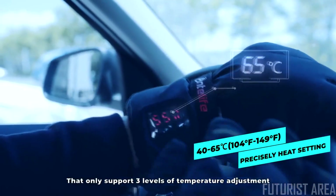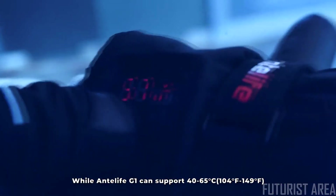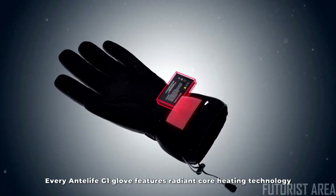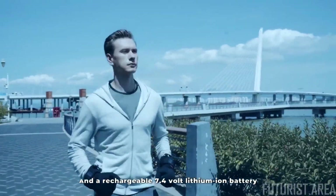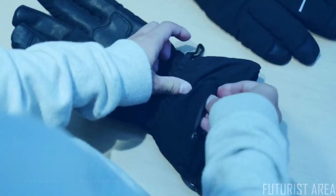Compared with other heated gloves that only support three levels of temperature adjustment, the Anti-Life G1 can support 104 to 149 degrees Fahrenheit precise heat settings, providing a much richer experience. Every Anti-Life G1 glove features radiant core heating technology and a rechargeable 7.4-volt lithium-ion battery, designed to deliver heat for up to seven hours.